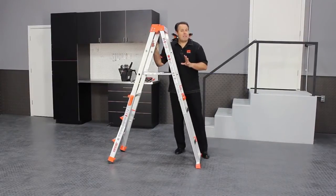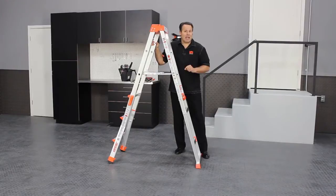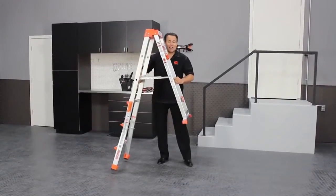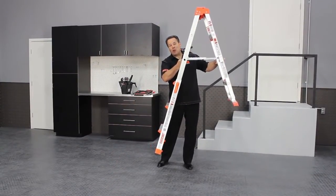Now the six foot stepladder happens to be the most popular size of stepladder in the world, making this a great ladder for everyone. But this ladder has the ability to do a few things that normal ladders can't. The first one: ramps, sloping ground, and staircases. You literally take this right up the stairs with you — it feels like a normal stepladder when you're on the staircase.